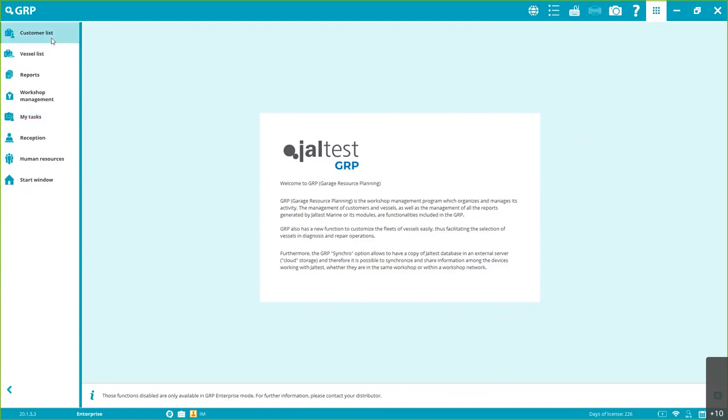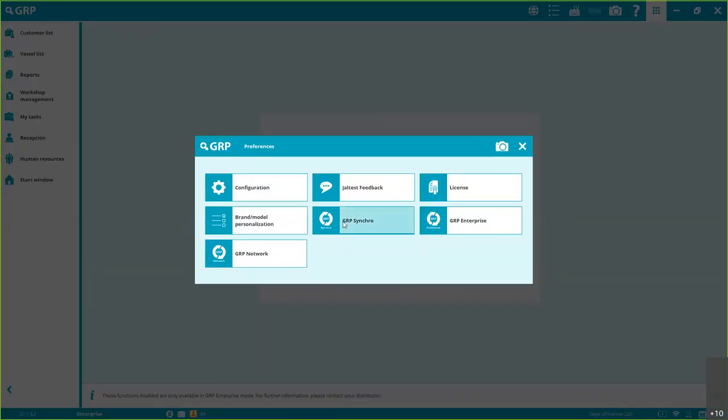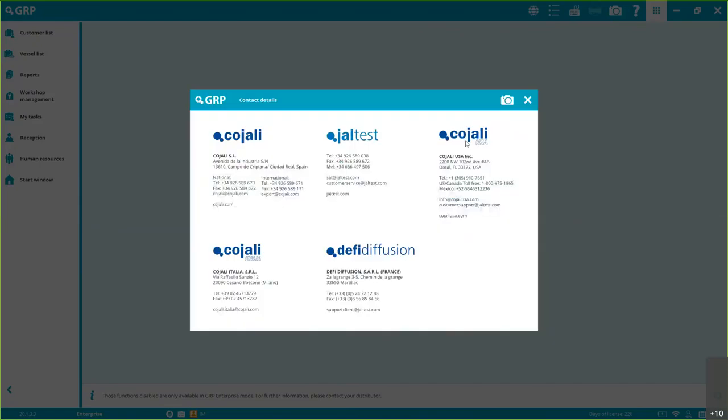When you activate GRP Synchro, you can create different users and install the software on up to three devices connected in the same network. To access Workshop Management, My Tasks, and Reception, you need to request GRP Enterprise — it's free but you must contact customer support. In the USA, contact Cojali USA at jata.com. You'll need to provide your name, company name, phone number, email address, registration location, and the serial number of your unit.